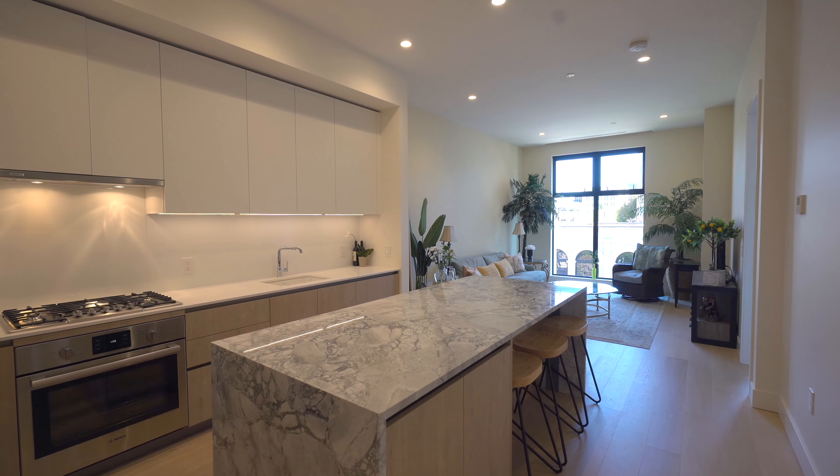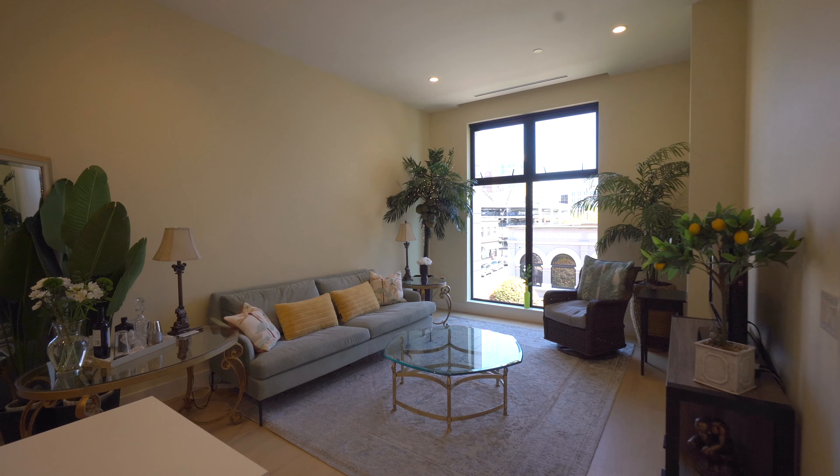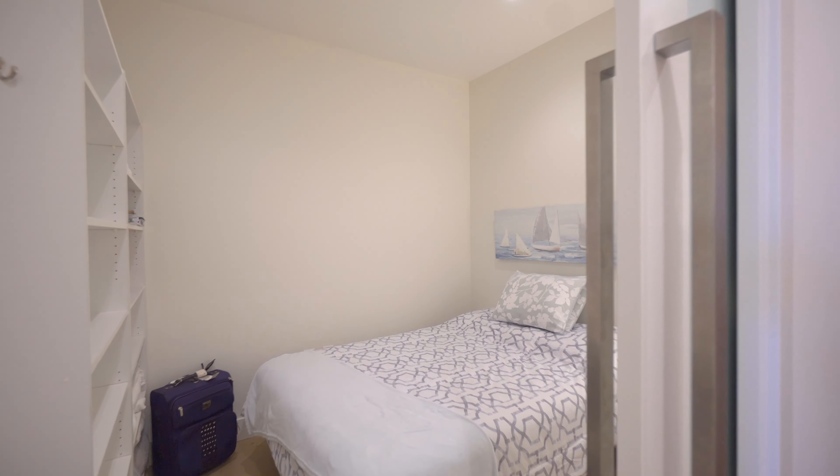Spanning approximately 900 square feet, this exquisite suite boasts one bedroom, a large den, and a second bedroom, along with two bathrooms.